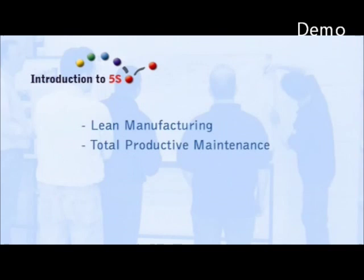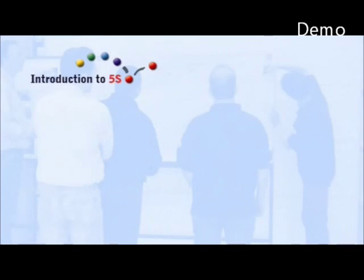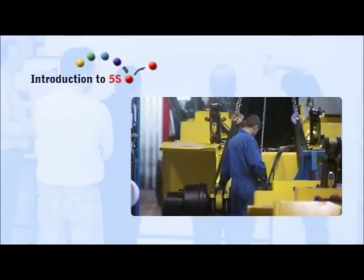The best companies in the world already use methods like lean manufacturing, total productive maintenance, six sigma, world-class manufacturing, and total quality management to realise the high demands put to their products. Whichever programme is used, 5S is generally considered the right basis for world-class production.